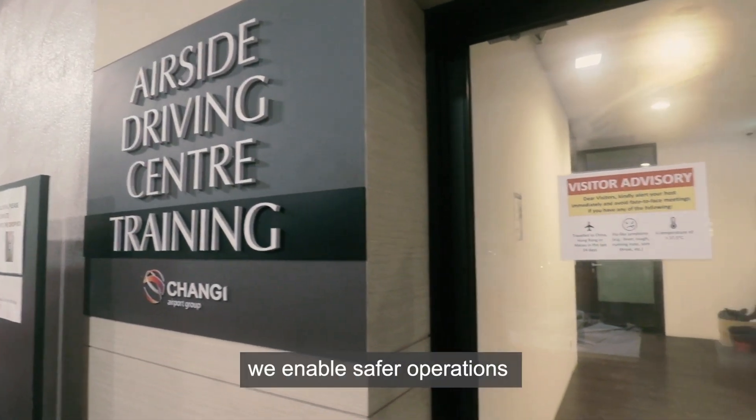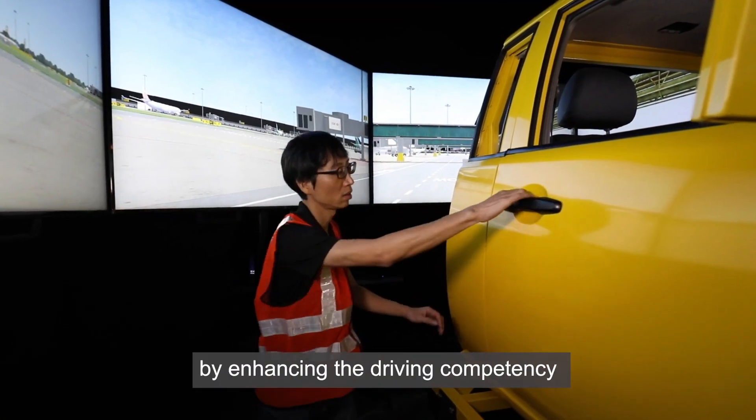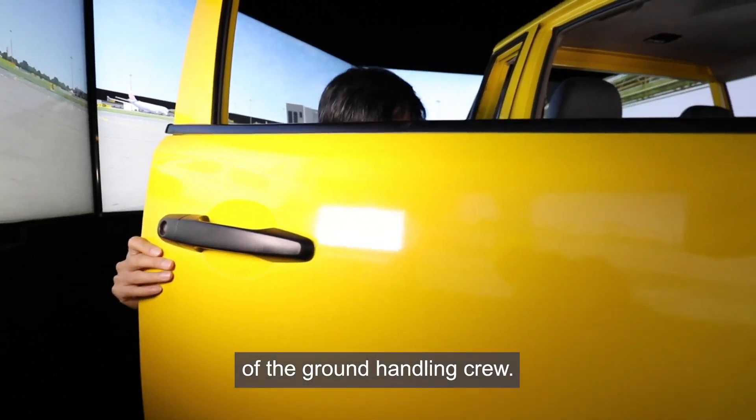At ST Engineering, we enable safer operations by enhancing the driving competency of the ground handling crew.